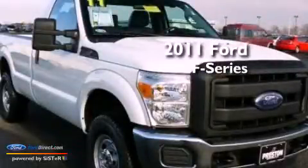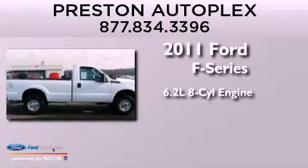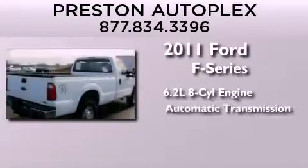This is a 2011 Ford F-Series. It features a 6.2-liter, eight-cylinder engine and an automatic transmission.